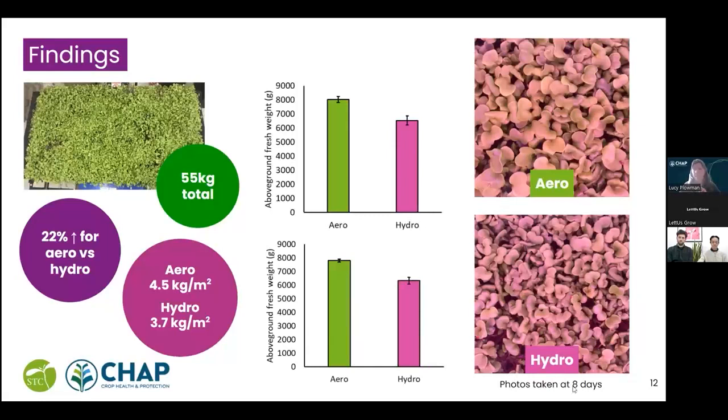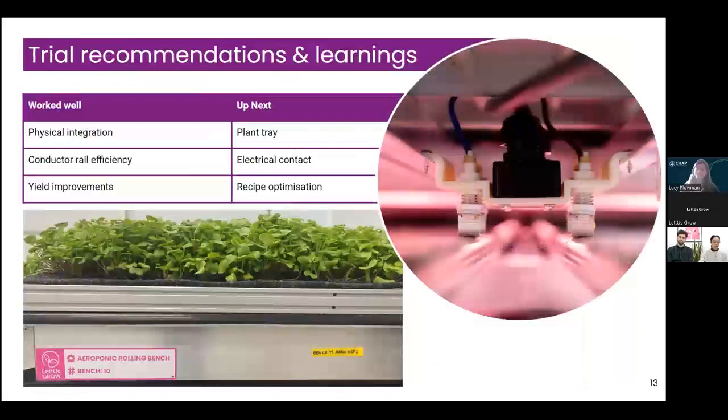From the photos, the aeroponic benches are also producing taller crops. Those photos were taken eight days in, just a couple of days before harvest. As an engineering team, it's incredibly useful to get the opportunity to test our prototypes right at the beginning and get feedback on them.